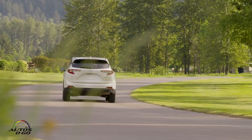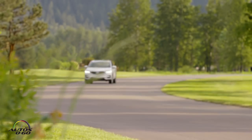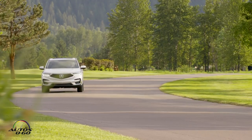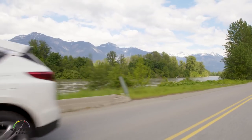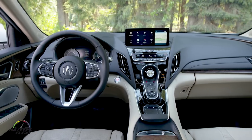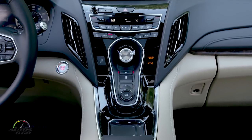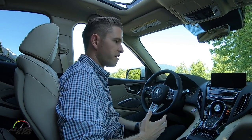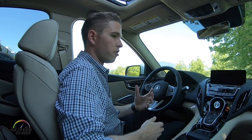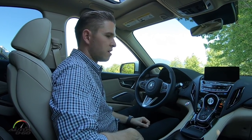This vehicle is simply next generational, both in terms of design, performance, and technology. The experience of the vehicle — interior materials, interior quality, and next-level technology — is all what we're debuting here in the 2019 RDX. That's probably most evident in the interior with this all-new Acura True Touchpad Interface.